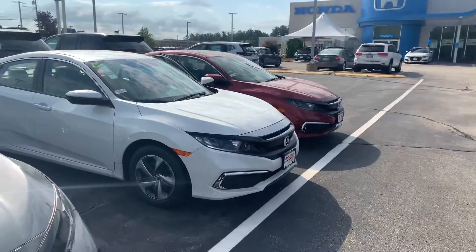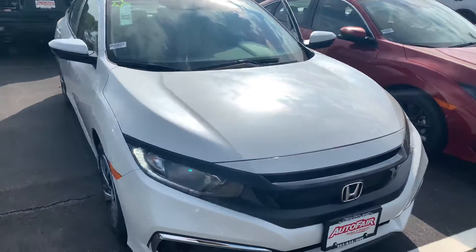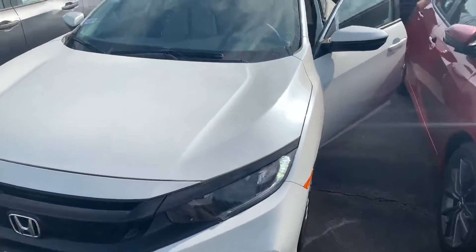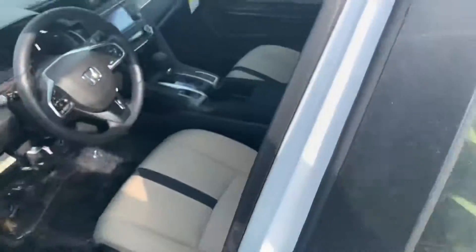Hey there, Carissa. This is Bob Black over at AutoFair Honda in Manchester, New Hampshire. Thanks for your interest in a 2020 Honda Civic LX sedan. This model is in platinum white pearl with ivory interior. The LX Civic does represent the base model, thus the most affordable Civic in the Honda lineup.